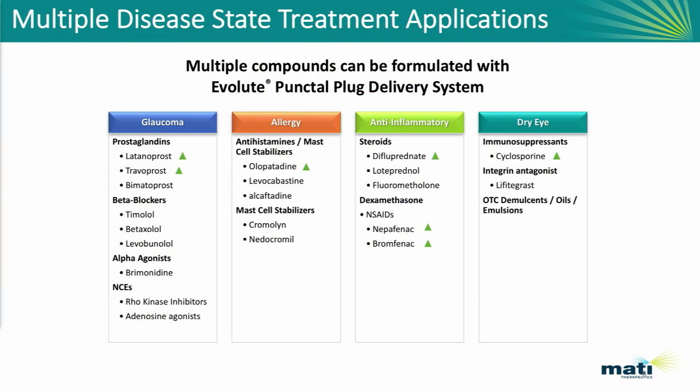The question becomes how broadly can you use this technology? We've highlighted all of the major diseases in the anterior segment, including glaucoma and dry eye, and we have developed drugs across all of these major categories. Most of our clinical work has been done with latanoprost. We're now focused on developing travaprost for glaucoma, and we've also taken olopatadine into clinical studies in allergy.